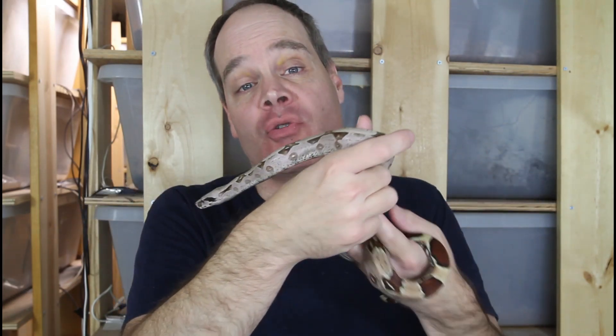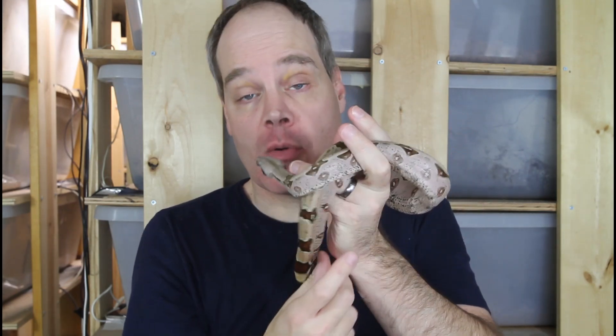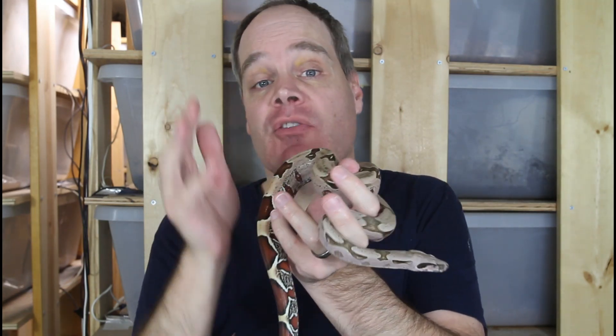Hey guys, Brian from Brian Boas here. Today I want to show you some of the beautiful locality boa holdbacks that I've been growing up that have been born over the last few years. I'm really excited about these because these represent the future of my breeding projects here at Brian Boas.